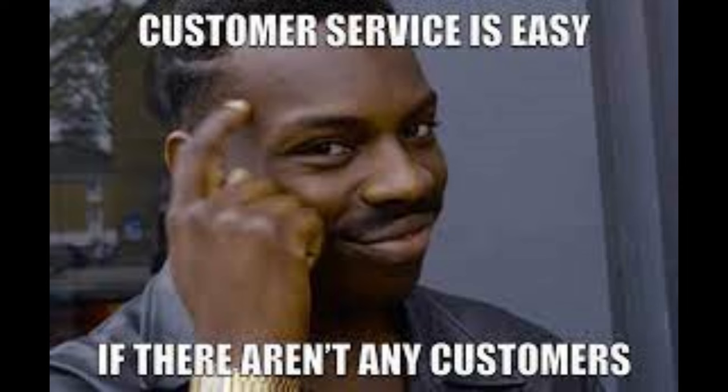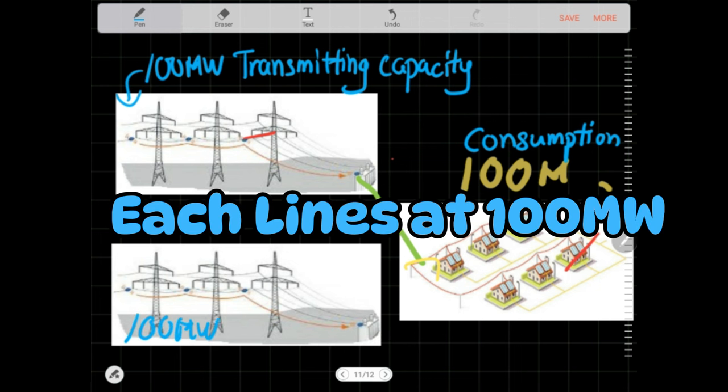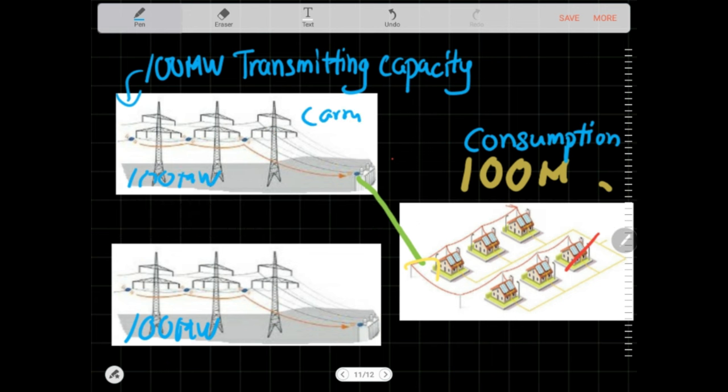But we lost the objective of serving all 100 MW of the customers. We lost the objective of having no customer interruption. So that is not good enough. That is why, to cater for the N-1 criterion, the design would have to size the lines at 100 MW each — a 100% increase.